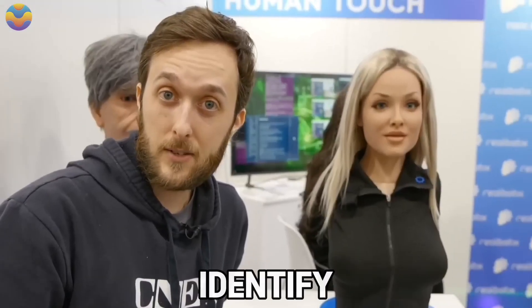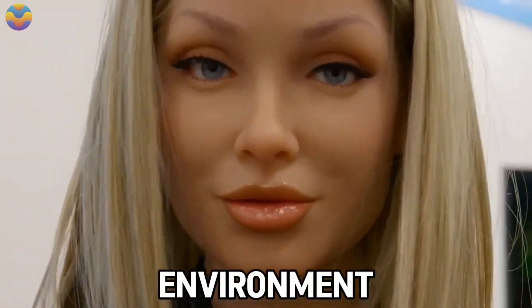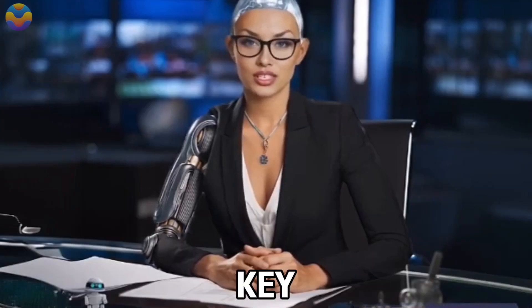They house sophisticated hidden cameras that provide her with visual recognition capabilities. This allows her to identify individuals she interacts with and recognise objects in her environment. If she sees you eating an apple, she might ask how it tastes, making interactions feel surprisingly natural. Additionally, customisation is a key feature of Aria.